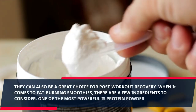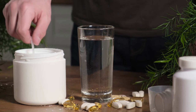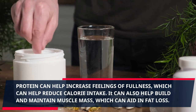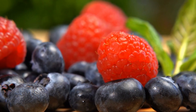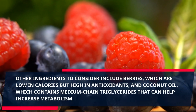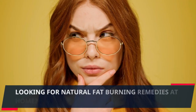When it comes to fat burning smoothies, there are a few ingredients to consider. One of the most powerful is protein powder. Protein can help increase feelings of fullness, which can help reduce calorie intake. It can also help build and maintain muscle mass, which can aid in fat loss. Other ingredients to consider include berries, which are low in calories but high in antioxidants, and coconut oil, which contains medium chain triglycerides that can help increase metabolism.